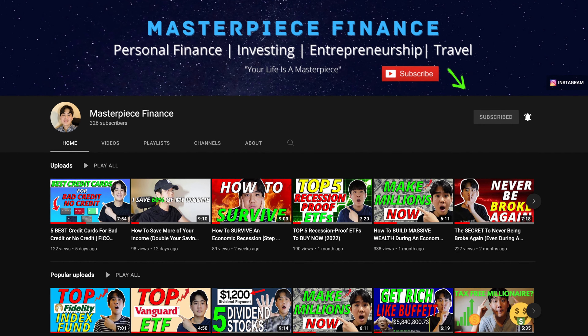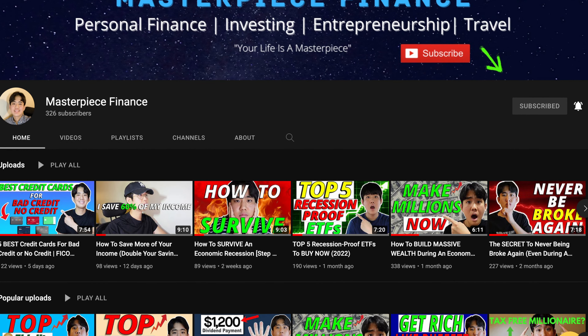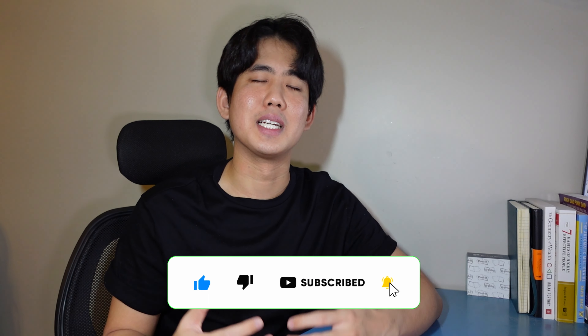That's it for today's video. Thank you so much for watching. My name is Paul and I create content on personal finance, investing, entrepreneurship, and travel. If you enjoyed today's video, please smash the like button and subscribe for more future videos — it really does help me out at a lot at no cost to you. I have a lot of upcoming content, so be on the lookout. I really do appreciate every single one of you watching. Always remember that your life is a masterpiece, so let's unlock that full financial potential together. Catch you guys in the next video.